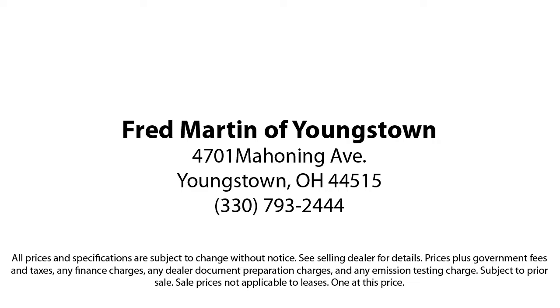We sell for less — a lot less. Fred Martin of Youngstown is located at 4701 Mahoning Avenue in Youngstown. 312-1357.